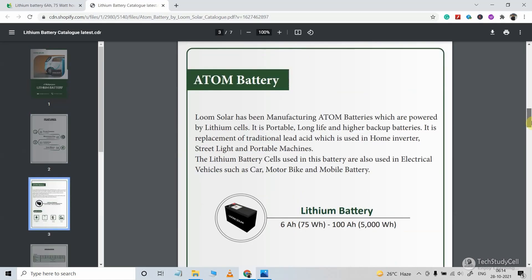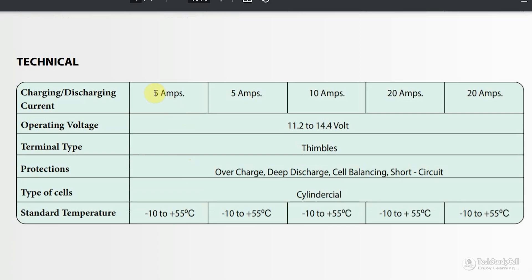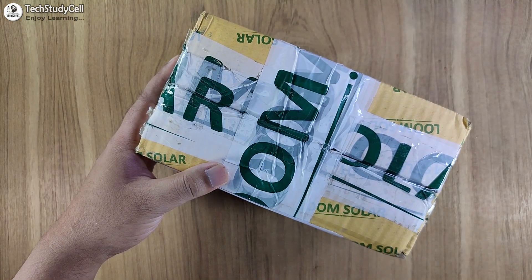Let me download the datasheet and scroll down to the specifications. The model I received is the Atom 612, a 6-ampere-hour, 12-volt battery. The technology used is lithium phosphate, and the charging time is only 4 hours, which is very good. The cycle life is also impressive — more than 2,000 times. Looking at the technical section, you can see the charging current, operating voltage, and the protections provided with these batteries. If you want to purchase the battery after watching the video, just visit the site — I will share the link in the description.